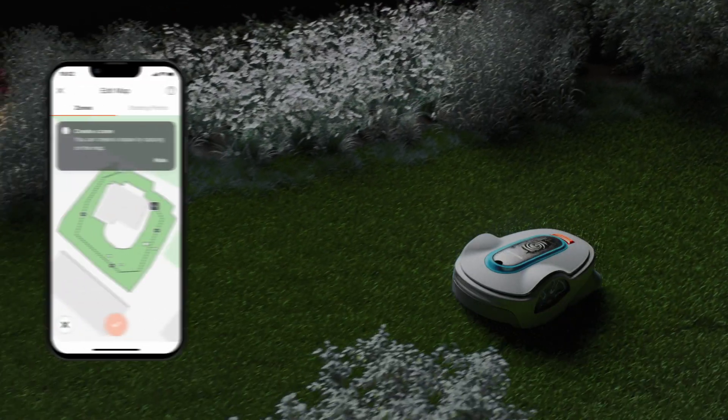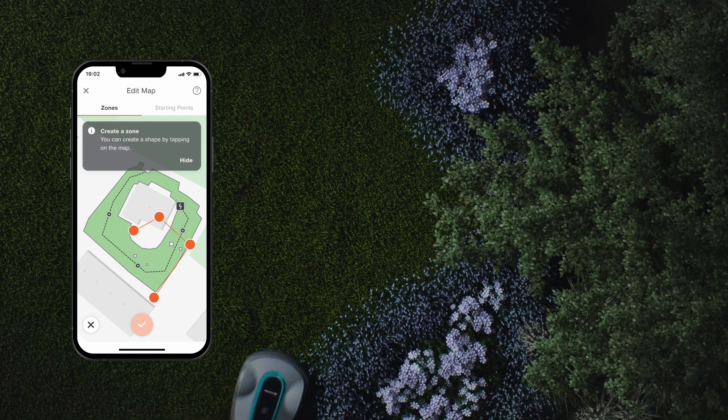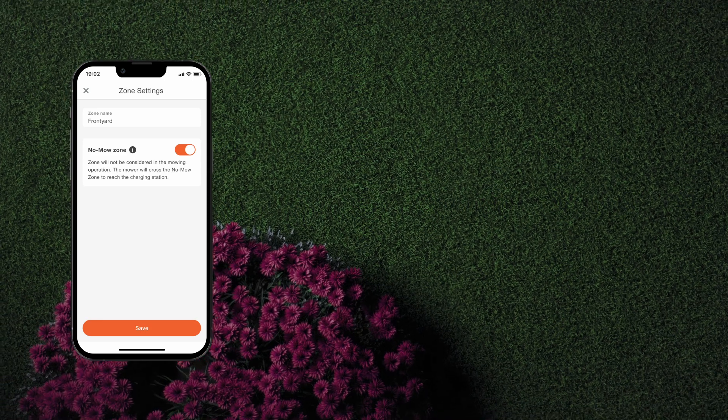Now, thanks to zone management, you can easily categorize your lawn into different areas and set the mowing intensity and frequency of your Smart Soleno based on the needs of each zone.